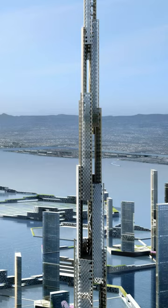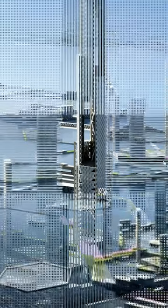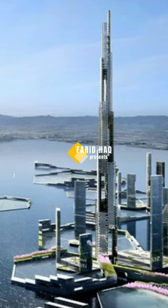The skyscraper will feature an articulated facade that will enable cloud harvesting as a source of water. Water will be collected and stored at different levels and distributed by gravity, removing the need to pump it from the ground to the various levels.